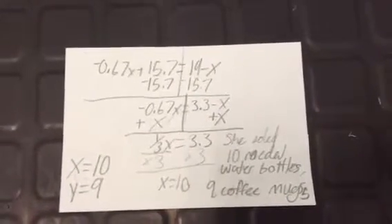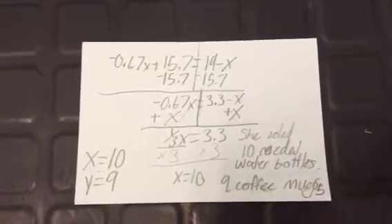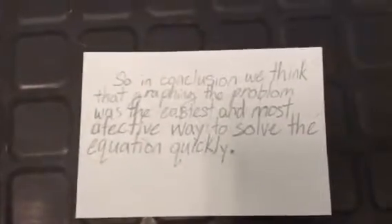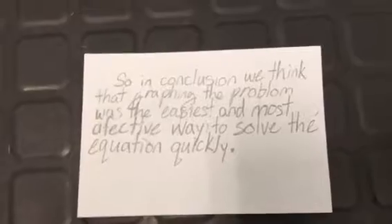Overall, 10 metal water bottles were sold, being x, and 9 travel coffee mugs were sold, being y. So in conclusion, we think that graphing the problem was the easiest and most effective way to solve the equation quickly.